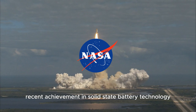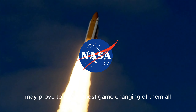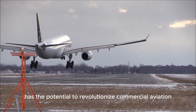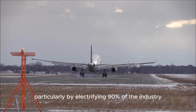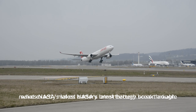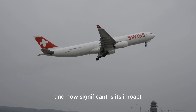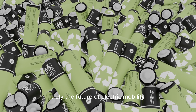NASA's recent achievement in solid-state battery technology may prove to be the most game-changing of them all. This innovative development has the potential to revolutionize commercial aviation, particularly by electrifying 90% of the industry. What exactly makes NASA's latest battery breakthrough so remarkable, and are solid-state batteries truly the future of electric mobility?